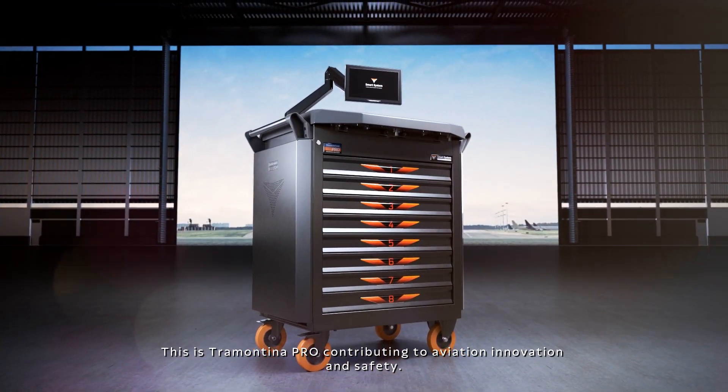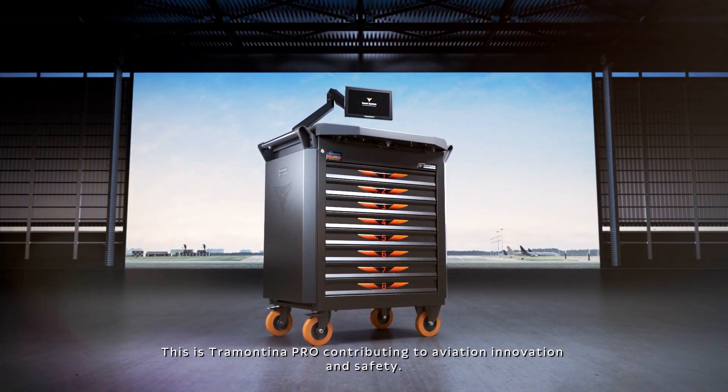This is Tramontina Pro, contributing to aviation innovation and safety.